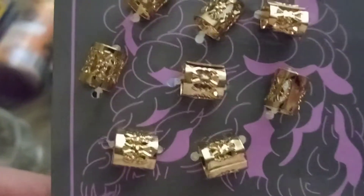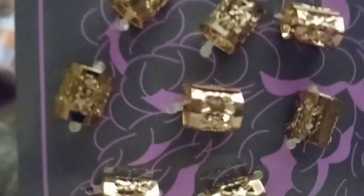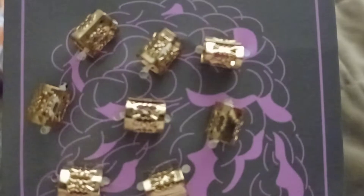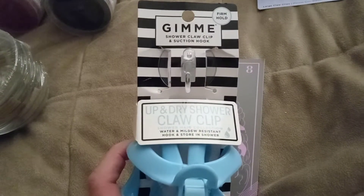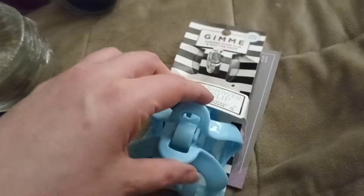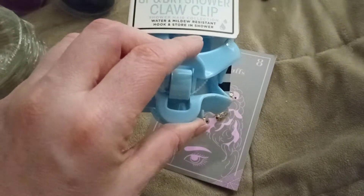I bought these little eight hair cuffs for Lysiana. They're looking gold here but in real life they're rose gold. I thought she might like those for her hair, they looked really fun. Then I bought this that everybody has been having — the shower claw clip with a suction cup, to hold your hair up and dry.